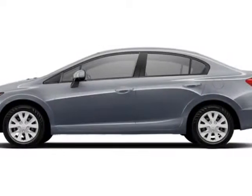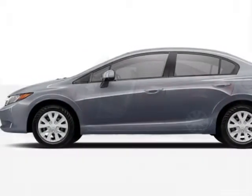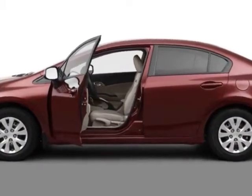Come take a look at this new 2012 Honda Civic sedan. For your protection, this vehicle has a full factory warranty.